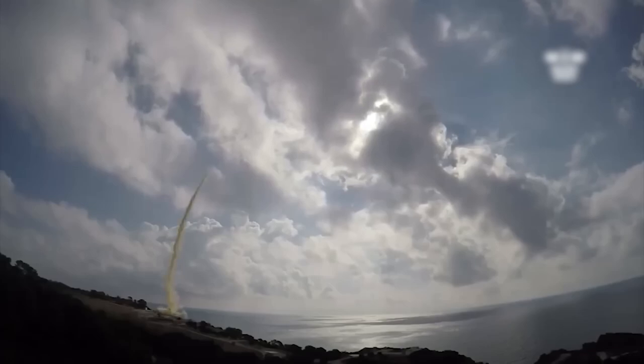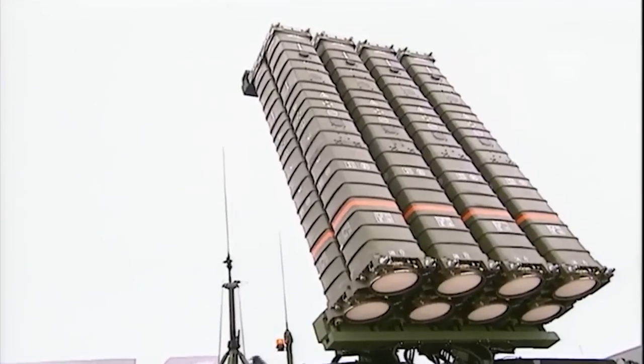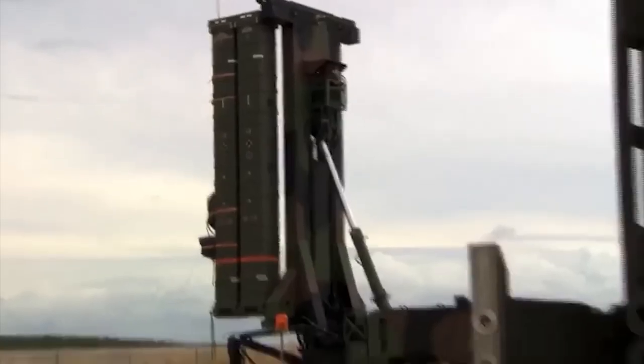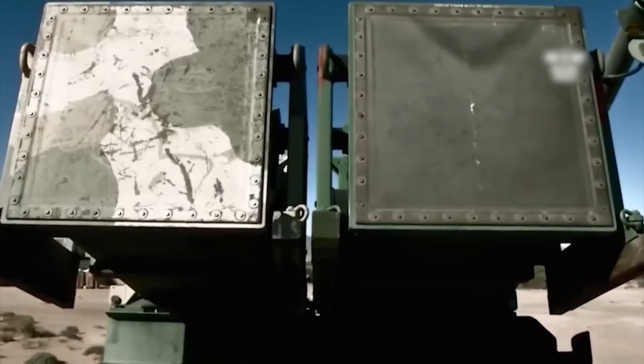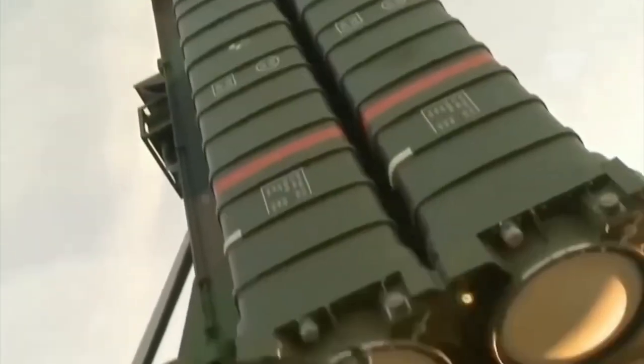Iris-T is one such system. The modern missile system with advanced electronics, according to the Ukrainian Armed Forces officials, shows 100% results of its work. Once again, 100% of air targets detected by the Iris-T system are shot down by it. This is unprecedented efficiency, which is very difficult to achieve.